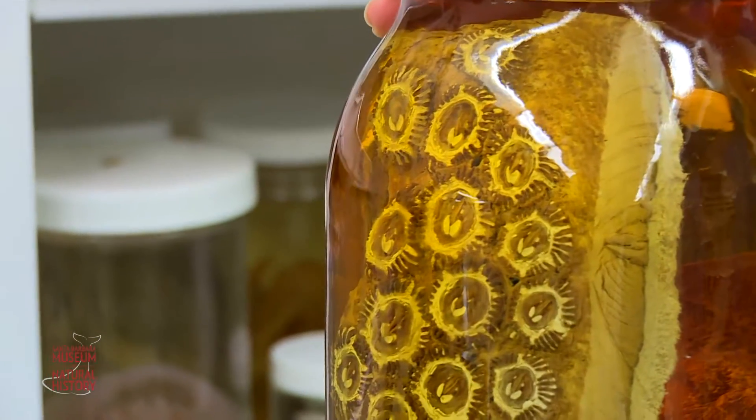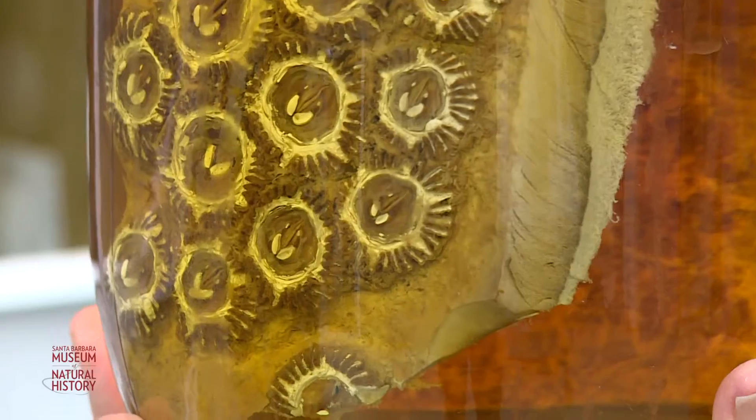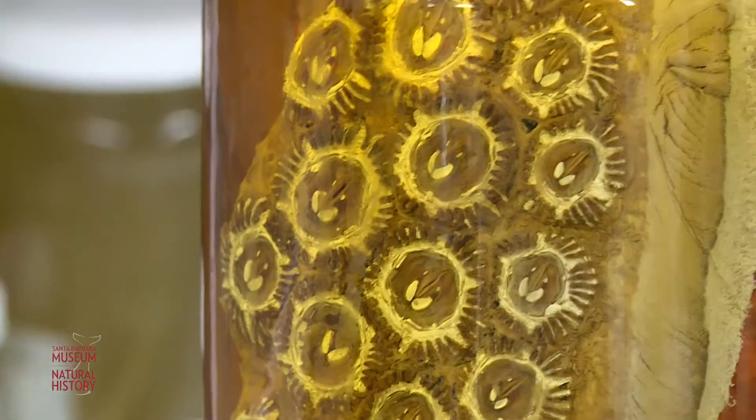This is a piece of whale skin — a whale that died and washed up on the beach, but it has invertebrates attached to it. A gray whale is gray because these barnacles give it that grayish color on its skin.